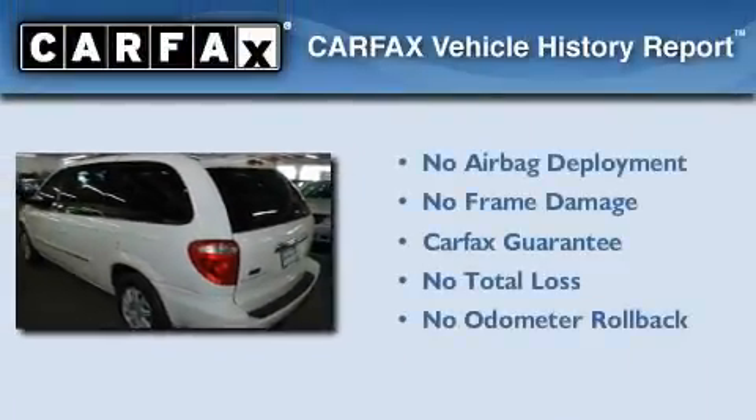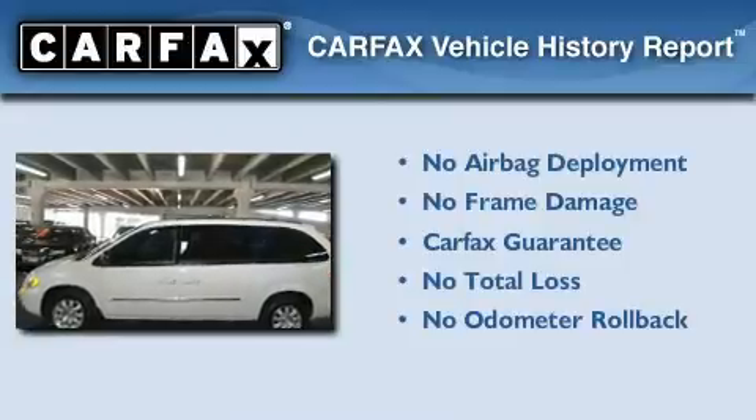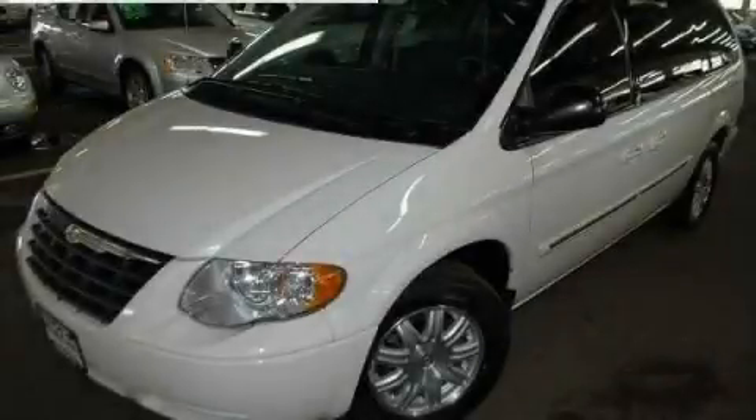Not to mention that this Chrysler qualifies for the Carfax buy-back guarantee. Please call today to reserve this vehicle for a test drive.